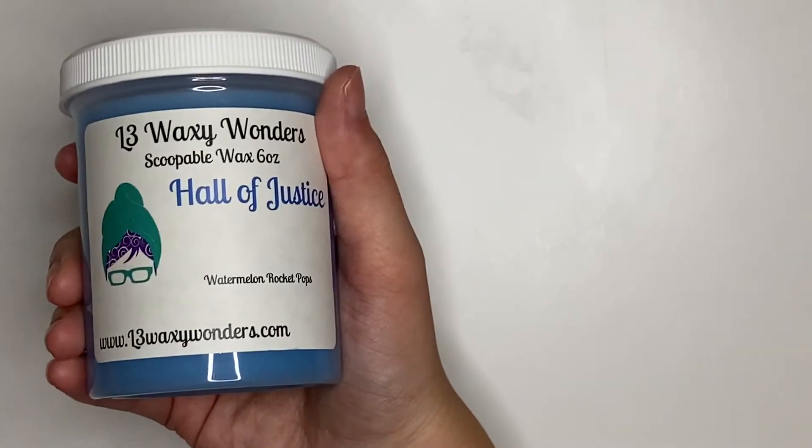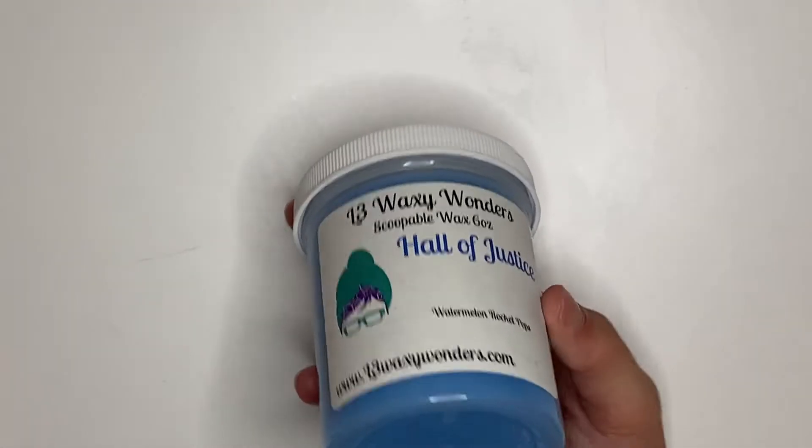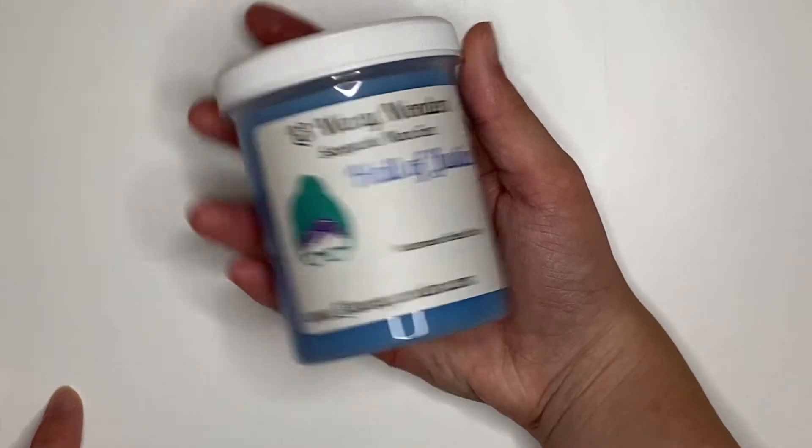We also have Hall of Justice, which is Watermelon Rocket Pop. I don't know how much of this I'm going to use. I might have to end up passing on this and giving it away to my sister because watermelon scents tend to make me feel nauseous. Like, candied watermelon — that's very candied. So I'm good.